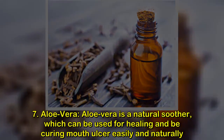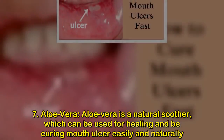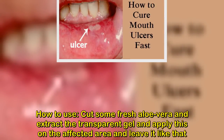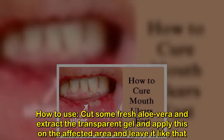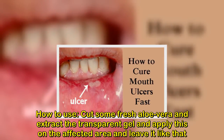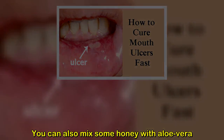Remedy seven: aloe vera. Aloe vera is a natural soother which can be used for healing and curing mouth ulcers easily and naturally. How to use: cut some fresh aloe vera and extract the transparent gel, then apply it to the affected area and leave it on. You can also mix some honey with aloe vera. Repeat this remedy three times a day.